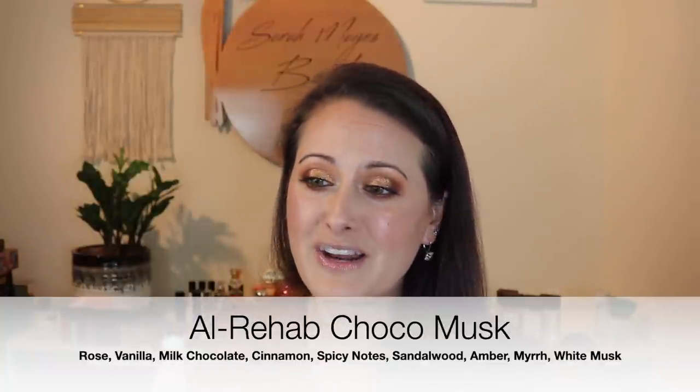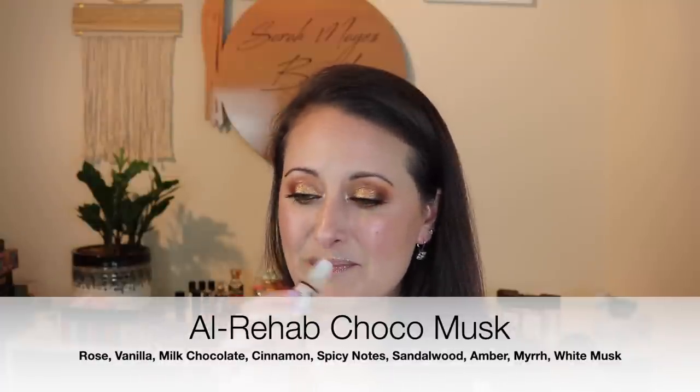I have Choco Musk — I wear this all the time and I've talked about it a lot. I love this fragrance, and Charlotte loves it too. I have three of these and the current one is three-quarters gone because we both love and wear it. It smells mostly like a super sweet, creamy, yummy vanilla with milk chocolate. A lot of chocolate fragrances smell too synthetic or not creamy or smooth enough, but this one does smell like melty chocolate. It's so good — probably my number one Al-Rahab oil ever.